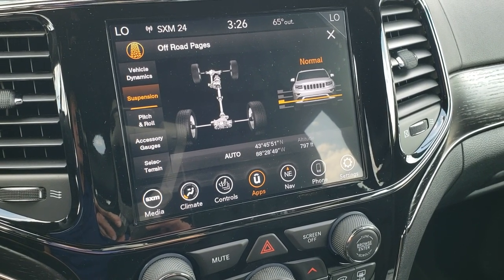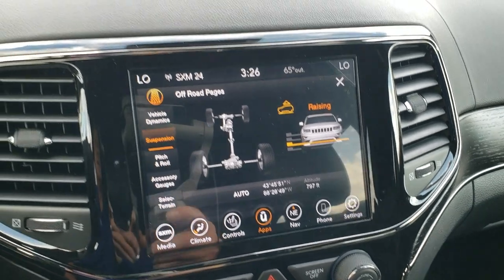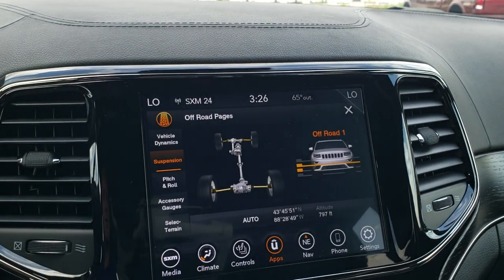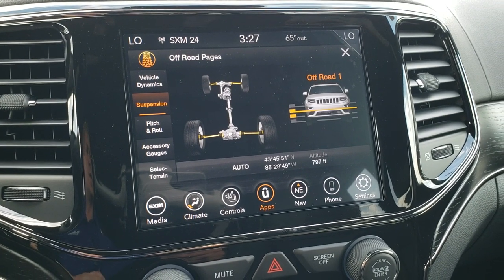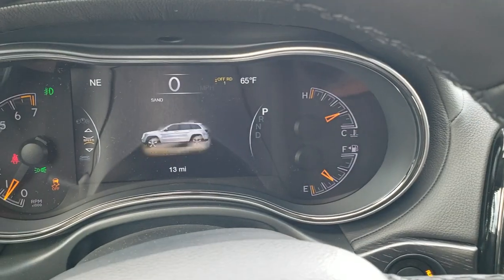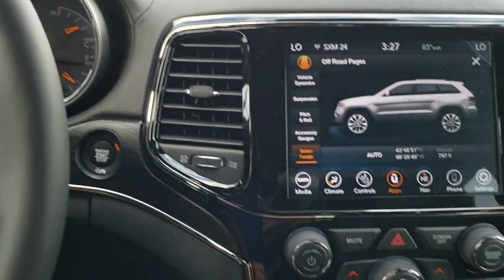Also the transfer case — you can do the suspension. Right now, because it has the Quadra-Lift suspension, you can go to off-road mode one. I'm going to press this button right here to go up and it'll show you that it's raising — it'll actually raise the vehicle up to go into off-road mode one. You can go to off-road mode two, or you can lower it to an easy entrance/exit mode. You've got pitch and roll, accessory gauges, and then the Select-Terrain — with that Quadra-Trac II system you turn the button and it'll tell you if you're in sand, snow, and then change the vehicle dynamics to accommodate those conditions. It also has a rock mode but you've got to put it in four-wheel drive low to do that.